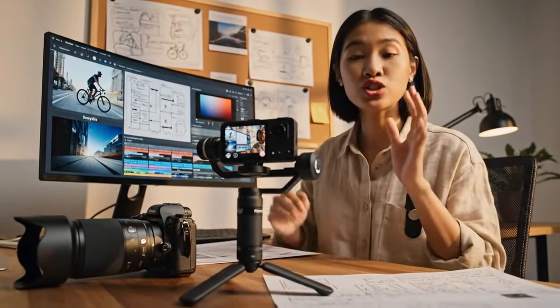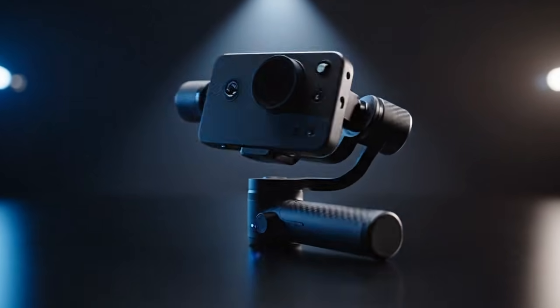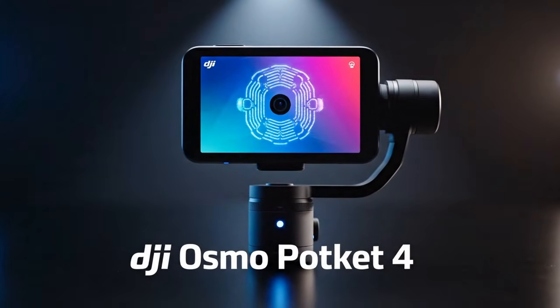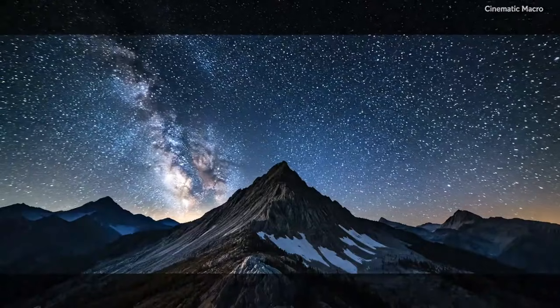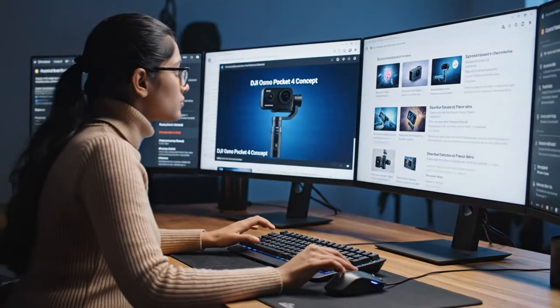For the next 30 minutes, we are going deep. We are going to expose every single secret, every confirmed spec, and every hidden feature of the camera that will define 2026. If you are a creator, if you're a vlogger, if you have ever even thought about buying a camera, you cannot afford to miss a single second of this. What you are about to hear will change everything.